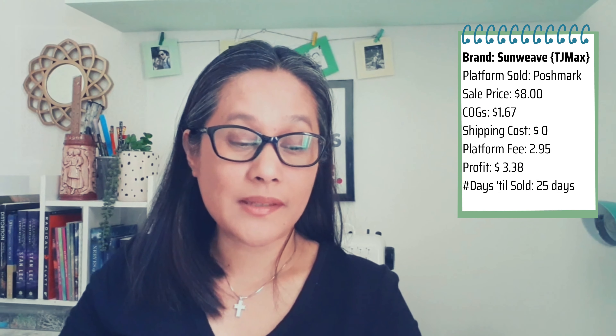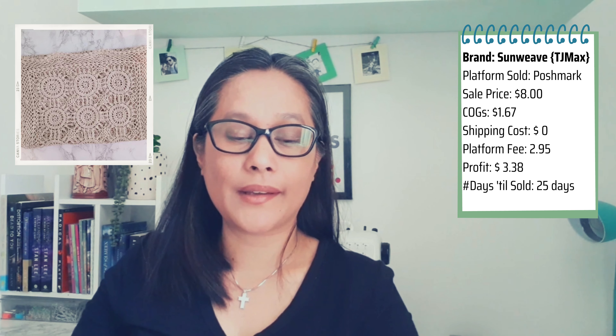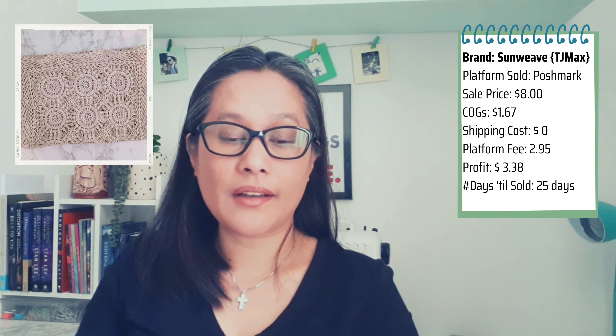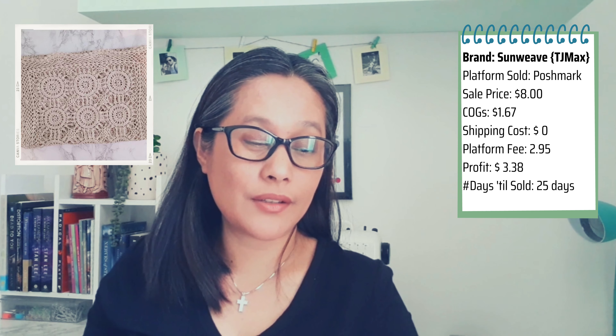The fifth item sold from this box is a Sunlit table runner from Target — a nice bohemian-style embroidered tan color item, still with its tag. I listed it at $10 and it sold for $8; the buyer paid shipping. It sold on Poshmark and only left me $3.38 net after platform fees and cost of goods — not a lot of profit, but it sold in around 30 days.